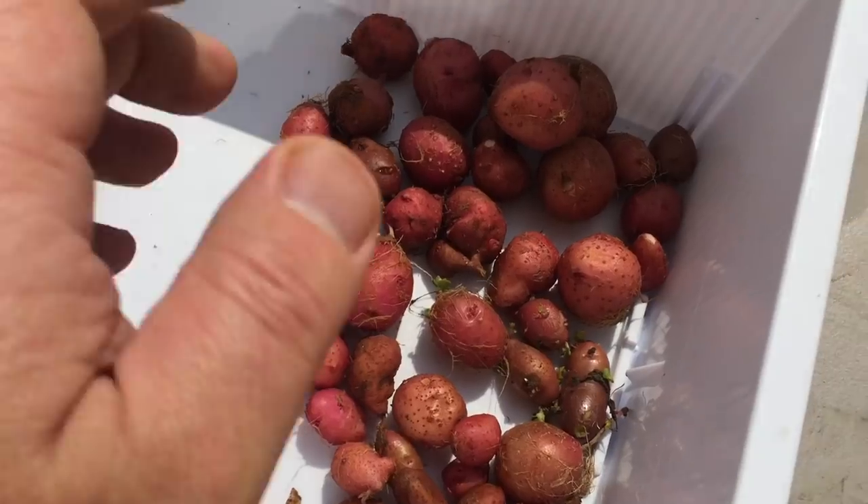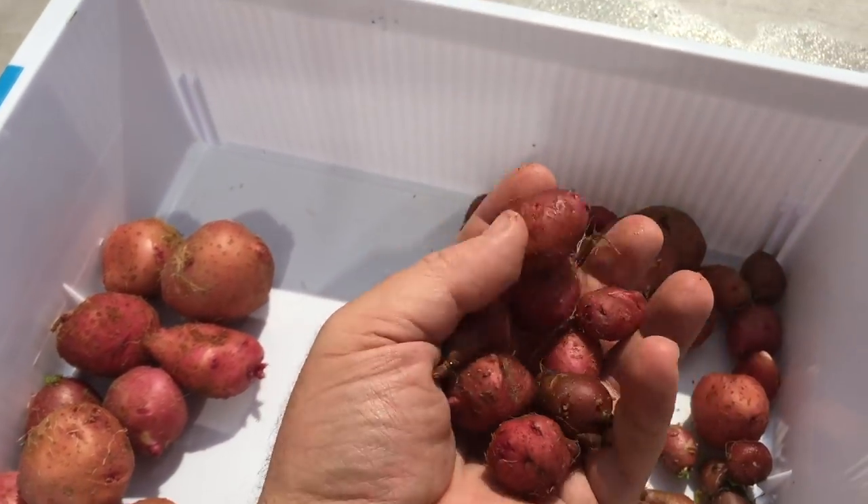The size of the potatoes was a little disappointing. There was quite a quantity, and I think if the weather was cooler it could do a lot better.